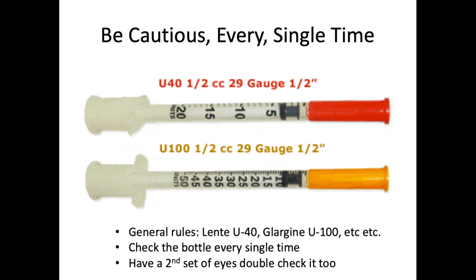Rather than relying on general rules — such as Lente is typically U40 and glargine is U100 — always check the vial of insulin and confirm which syringes it goes with, and always get someone to double-check the syringes. An RVT who grabbed the wrong syringe box for their own pet severely overdosed the dog on insulin — too much insulin means zero blood glucose available for organs, causing the animal to slip into a coma.